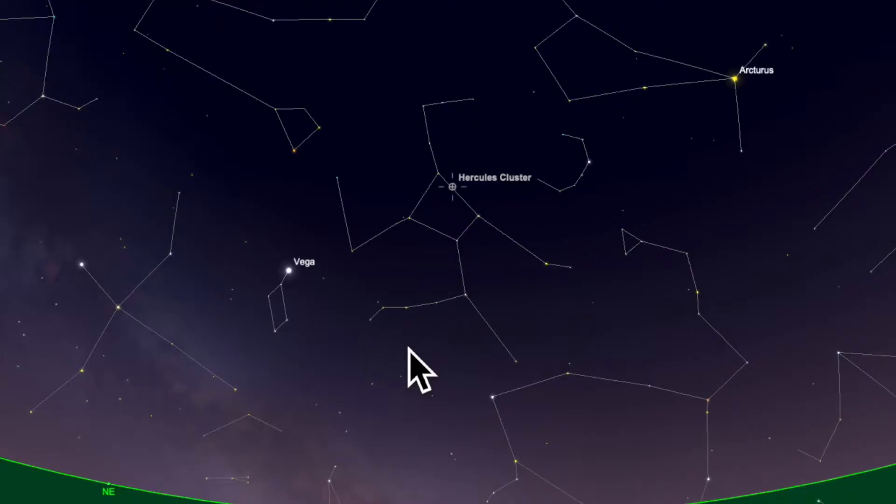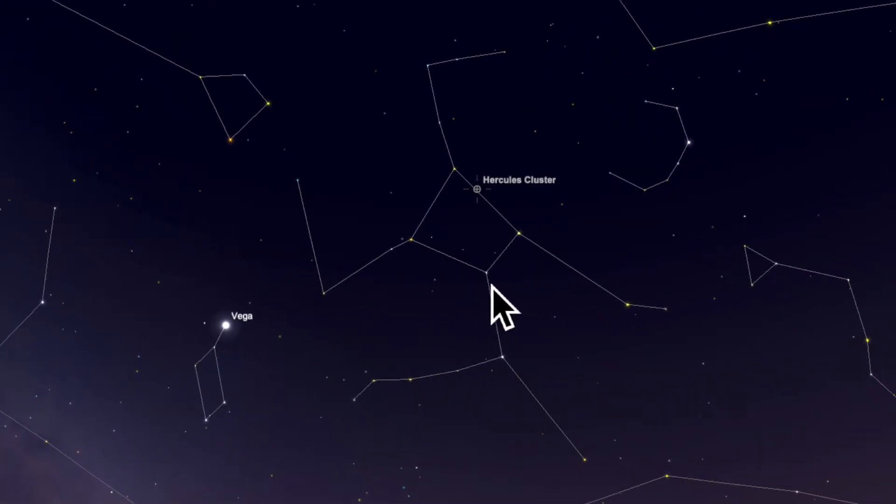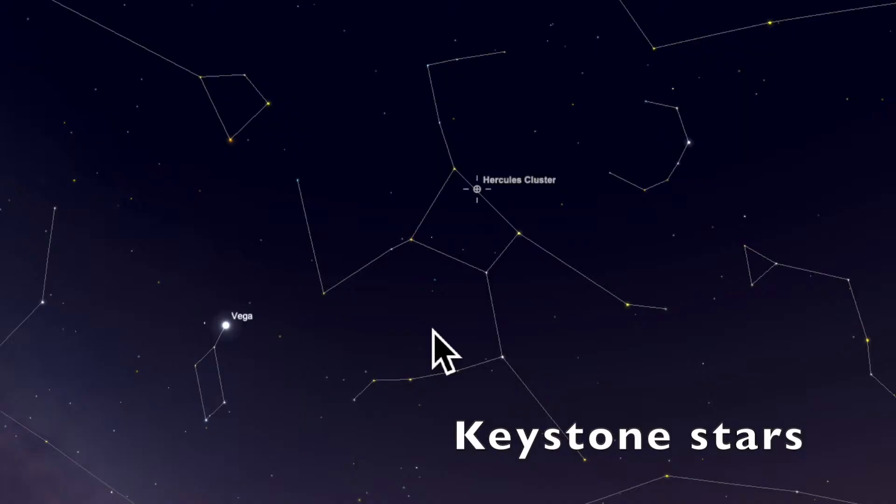Vega is one of the brightest stars in the sky, Arcturus on the other side, not quite as bright but almost, and both of those — if you draw a line in between — the object we're looking for is about slightly less than halfway from Vega to Arcturus. And if you zoom in, you get to see the stars of the Keystone in Hercules, but I struggle a bit to see these sometimes, especially if there's sky glow.